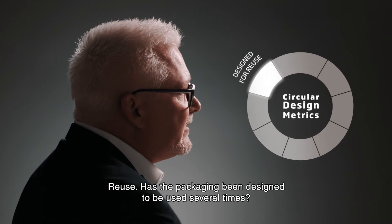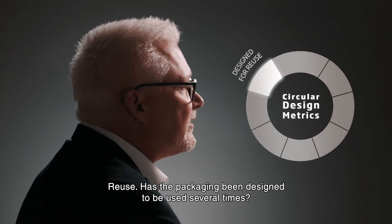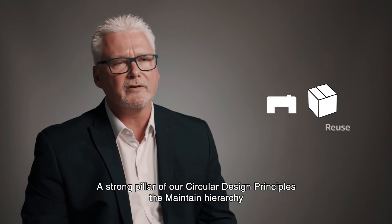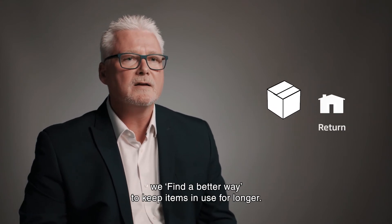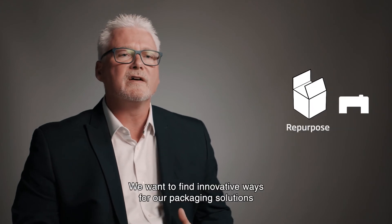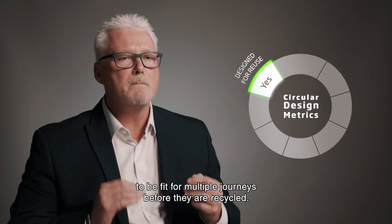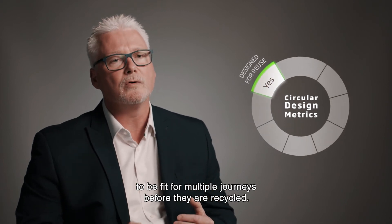Reuse. Has the packaging been designed to be used several times? A strong pillar of our circular design principles that maintains hierarchy, we find a better way to keep items in use for longer. We want to find innovative ways for our packaging solutions to be fit for multiple journeys before they are recycled.